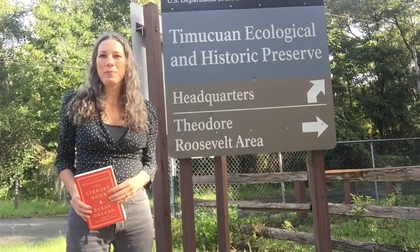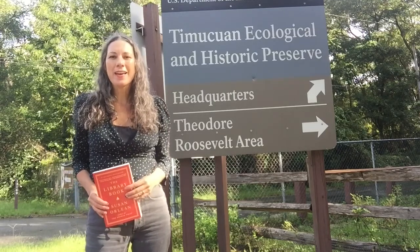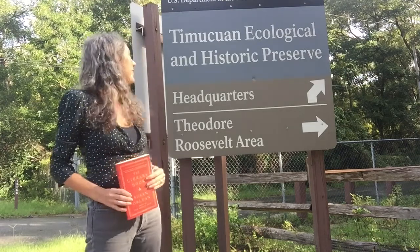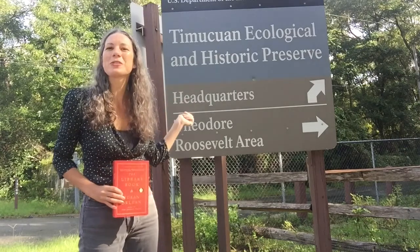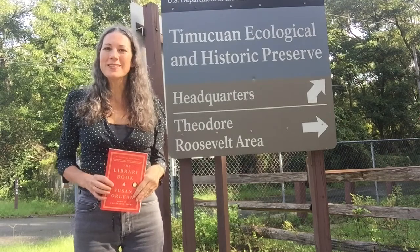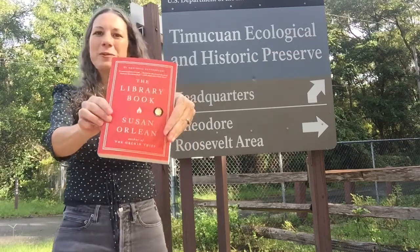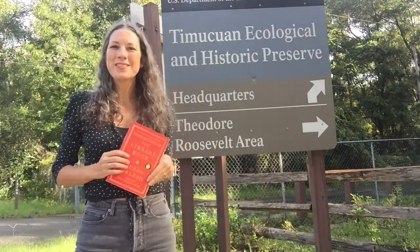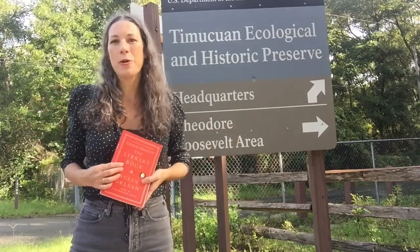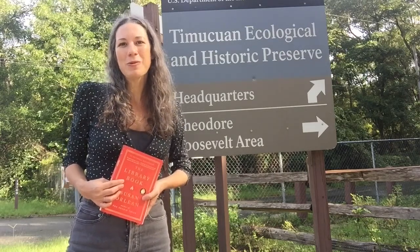Hi, my name is Beth and I am a Programming Assistant for the St. Johns County Public Library. I'm here today to present a St. Johns Reads program — a tour of the Timuquan Ecological and Historic Preserve Museum Facility. St. Johns Reads is our One Book, One Community program. We're featuring the library book and trying to see what different libraries are like — different collections, how they differ from the public library. Let's go ahead and meet Anne Llewellyn, the curator of Timuquan Preserve.